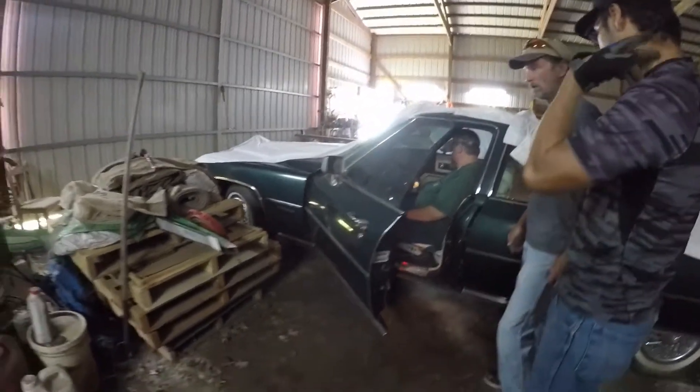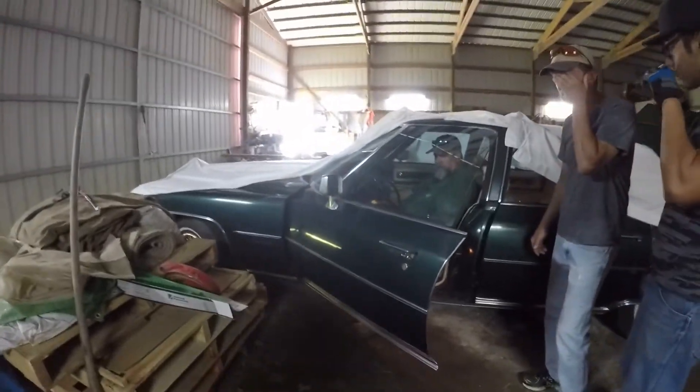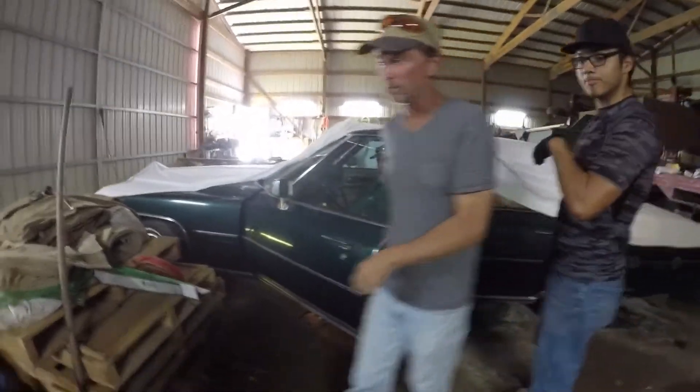It worked earlier this summer because you fixed it and dad drove it around. Well, God damn, there's another jump or battery charger.